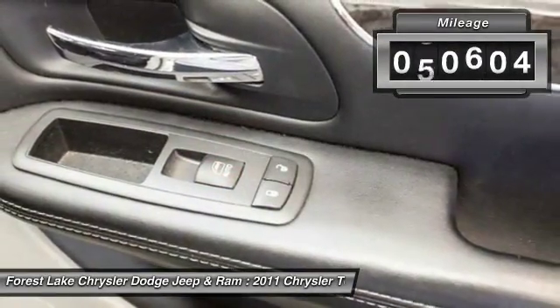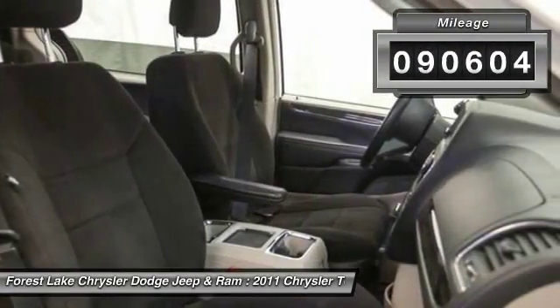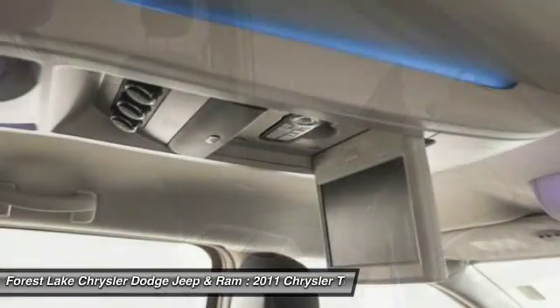This vehicle has less than 95,000 miles. Your new ride is just a phone call away.